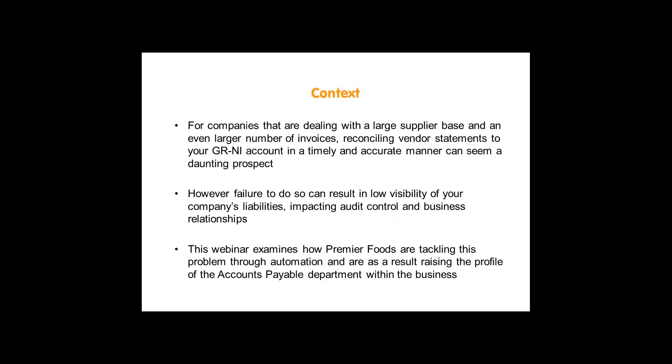For a bit of context before we kick off, and before I hand over to our guest speakers, let's remind ourselves why we are here. Shared service centres are by nature very high volume organisations as they leverage economies of scale. They process a high volume of invoices and deal with extensive supplier bases. However, this means that the size of the problem around reconciling vendor statements to the GRNI accounts can be significant.